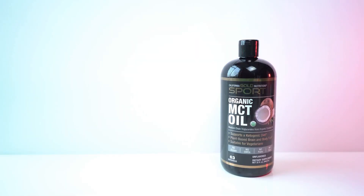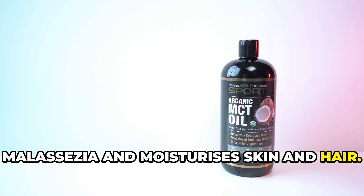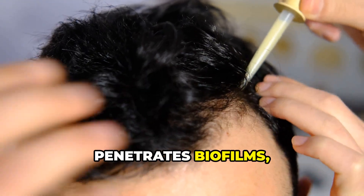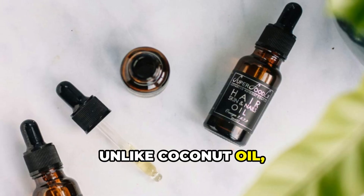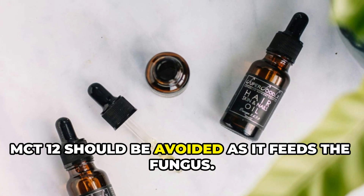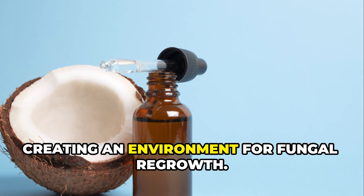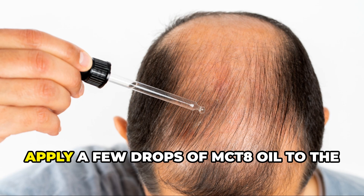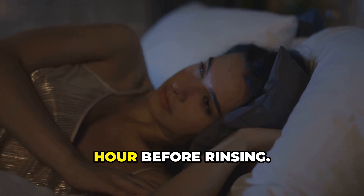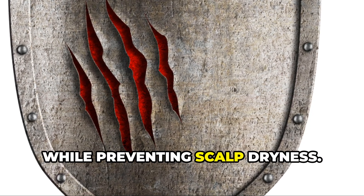MCT-8 oil is a biofilm disruptor that starves Malassezia while moisturizing skin and hair. MCT-8 oil — caprylic acid, C-8 — penetrates biofilms, weakening their defense system. Unlike coconut oil, MCT-8 does not feed Malassezia yeast. MCT-12 should be avoided as it feeds the fungus. MCT-8 helps restore scalp moisture without creating an environment for fungal regrowth. Apply a few drops of MCT-8 oil to the scalp after washing and leave on overnight or for at least one hour before rinsing. MCT-8 oil breaks down fungal shields while preventing scalp dryness.